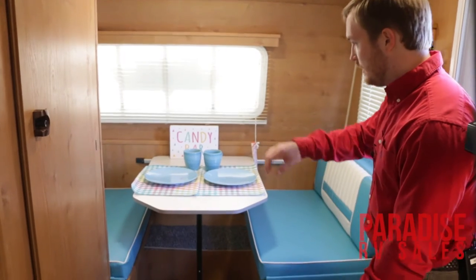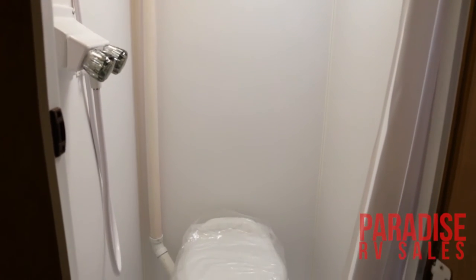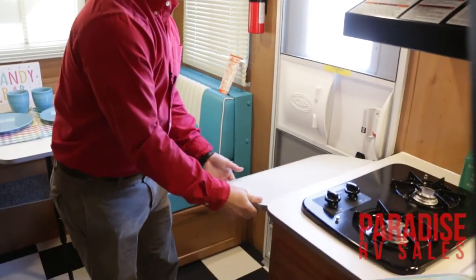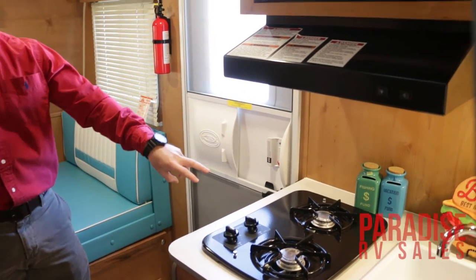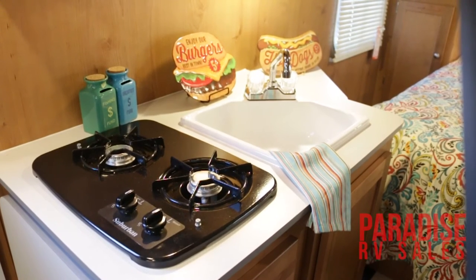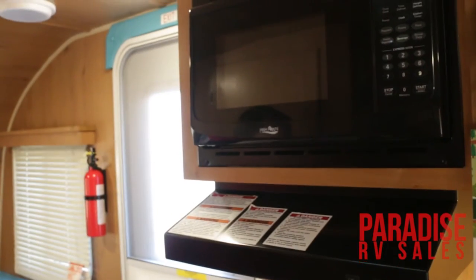You do have storage underneath both sides of your dinette as well. You're going to have a nice wet bath here with shower and toilet. You've got your countertop extension that will flip out — you can never have enough counter space inside your camper, so this really helps out whenever you're trying to cook. You do have your two-burner gas eye and a nice little sink there as well. You're going to have a vent hood, which is ducted to the outside, along with your microwave.